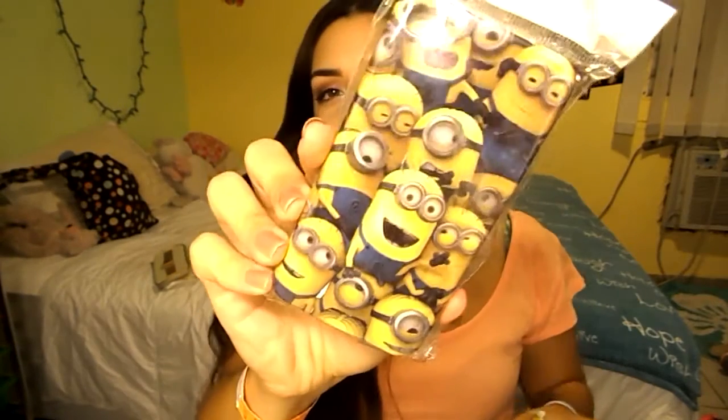I have some minion cases — one I haven't even opened or used. I bought four of these minion cases and gave two away. The first one is minions in a heart, and the second is just minions everywhere. They're hard plastic — these are a hell to take off, but they're really pretty and super cute. I bought them off eBay for literally four dollars.